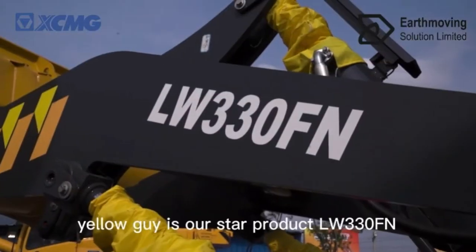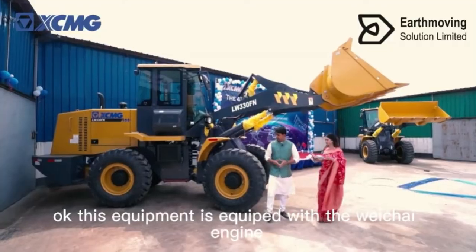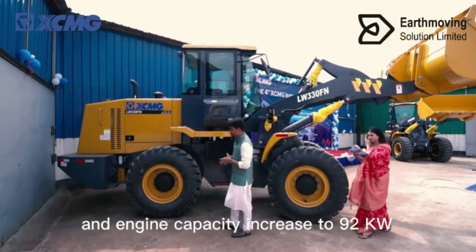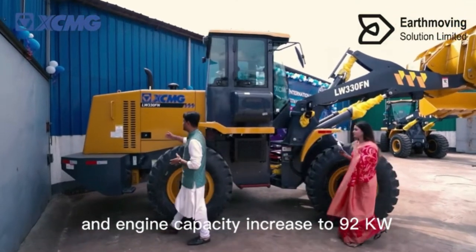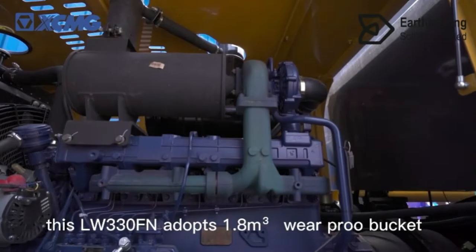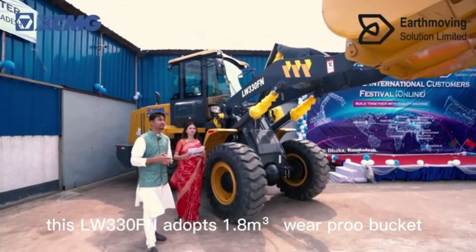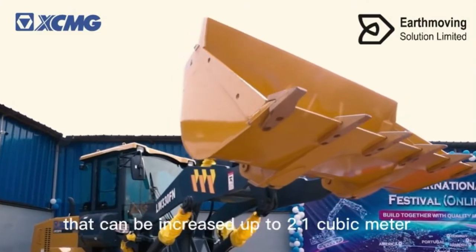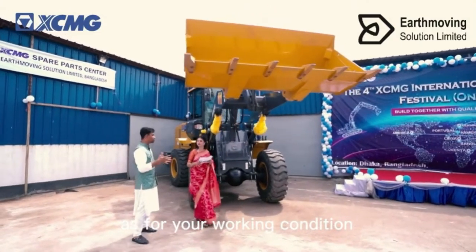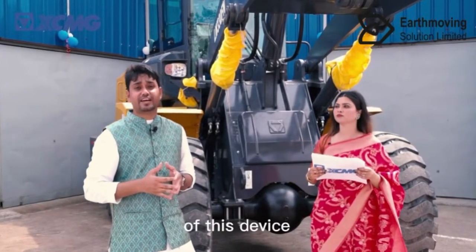This yellow machine is our star product, the LW330FN. This equipment is equipped with a powerful engine with capacity increased to 92 kilowatts. The LW330FN adopts a 1.8 cubic meter bucket that can be increased up to 2.1 cubic meters as per your working conditions.